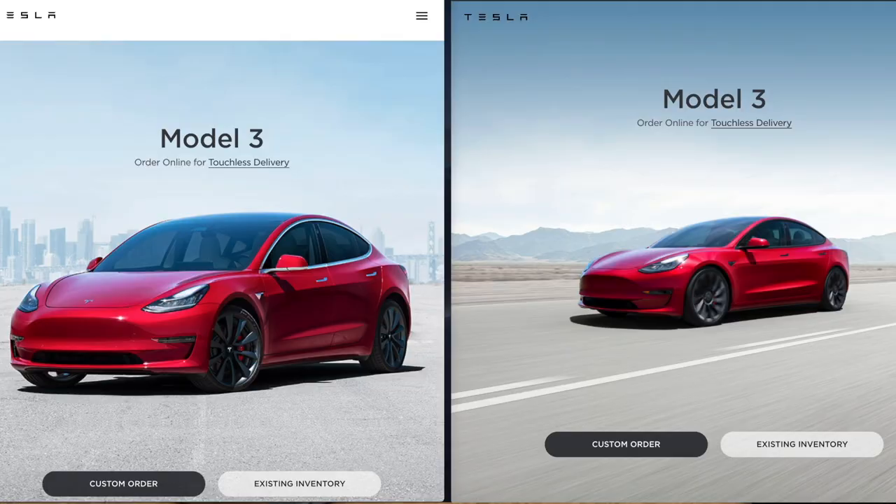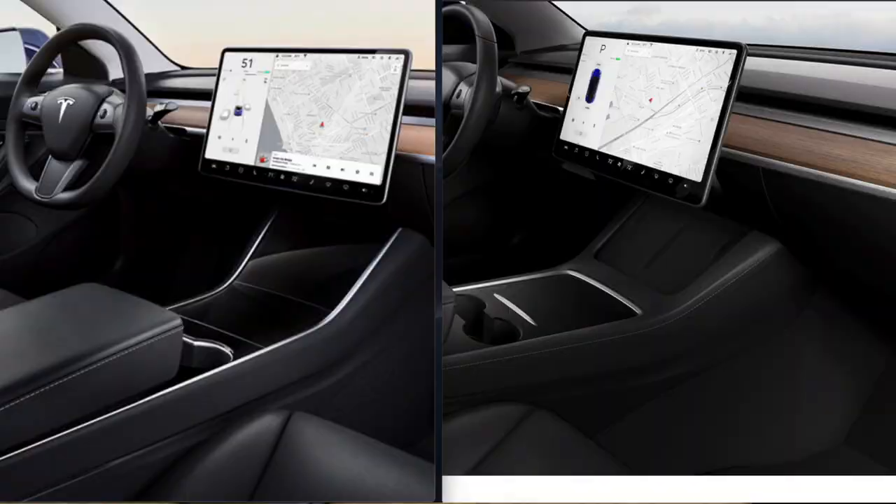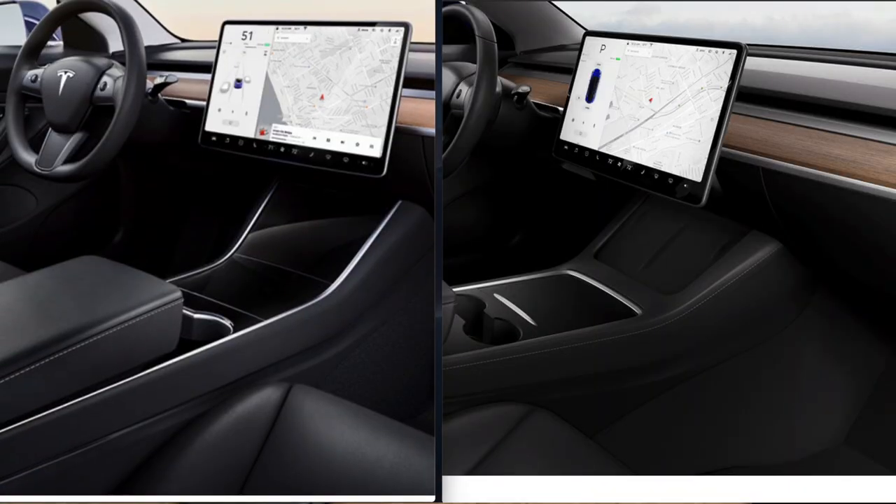In my last video we talked about the 2021 Tesla Model 3. We went over all the changes, but most of the changes we only really realized from Tesla's website. We never really saw a real-life demonstration of any of these features. Today, that changes.